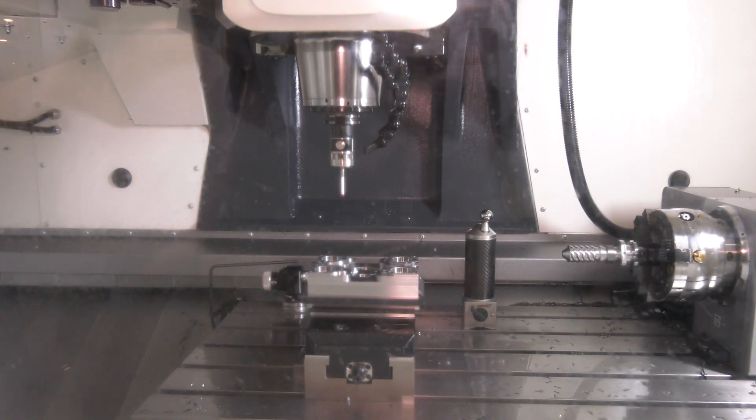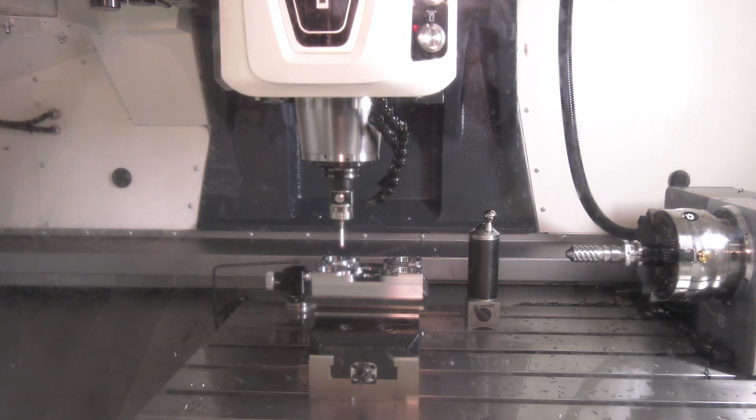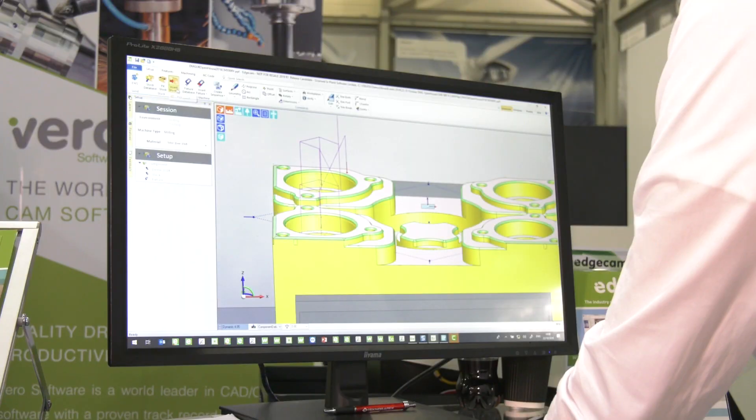So really, the benefit here is obviously the time potentially saved by not taking the part out of the machine? Yeah, you don't have to take the part off the machine, so you can inspect it, keep the machine running, get the part right. Once the part's right, you can still check it in the inspection department when that's free.